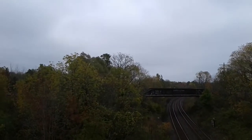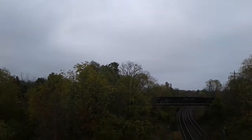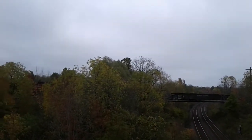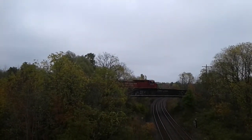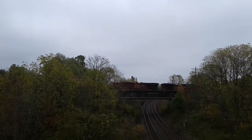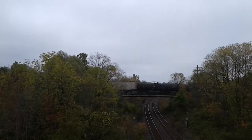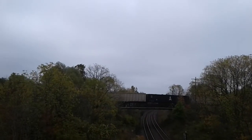We got 246 CP train coming down the line. It's got two engines — 80-14 is the lead and 8700. The ones in the front are going to be dropped in Hamilton, and the ones in the end are going to go all the way to Buffalo.